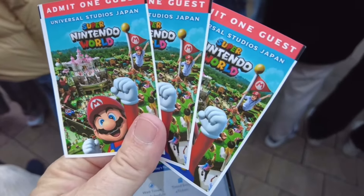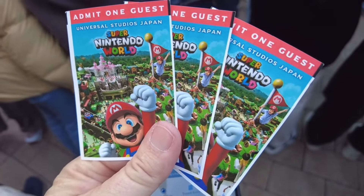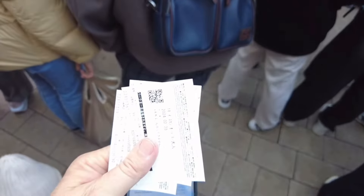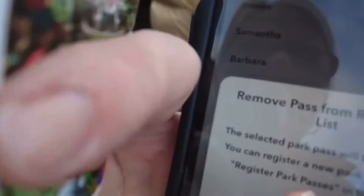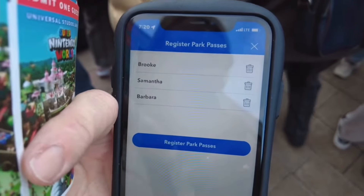The thing is that even though the tickets are scanned into the app — which will help us book the timed entry into Super Nintendo World — we still need to have these physical tickets or have your QR code on your phone to scan into the park. The park passes are registered on the app, but they're not copies of the QR codes.